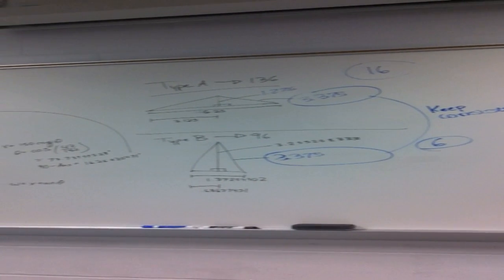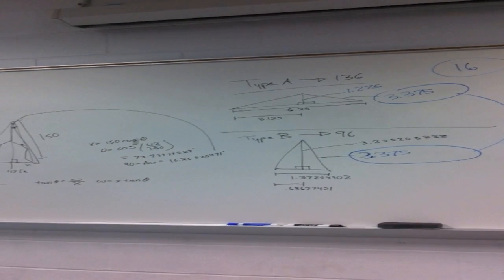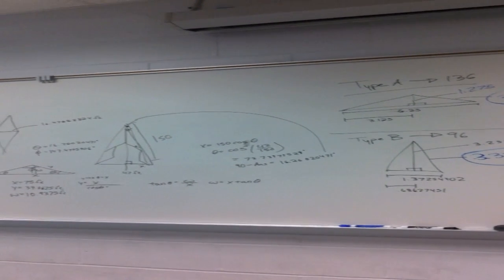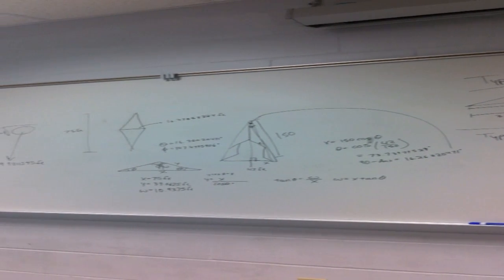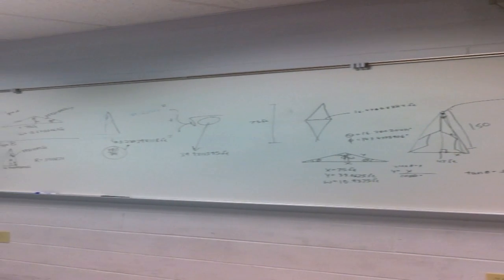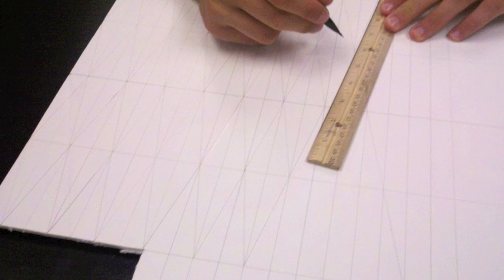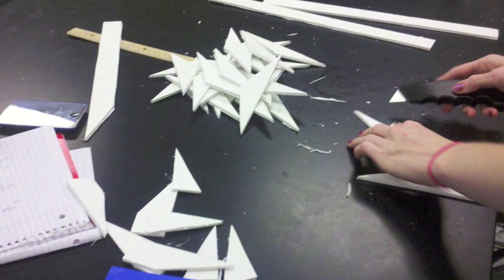Since we knew that it was 280 feet in length, and we knew that there were 17 spires, we used that as well as the 84 feet width and the 150 foot hypotenuse to get a good estimate of the spires. Once the calculations were complete, we began to establish the parts of the structure. We designed two types of triangles, type A and type B.